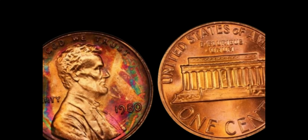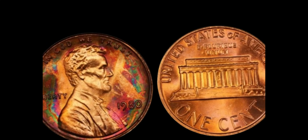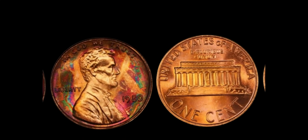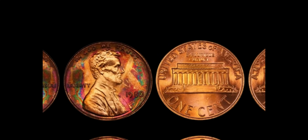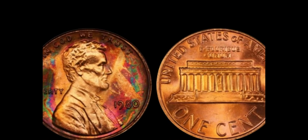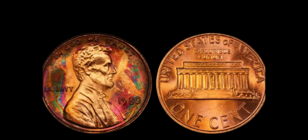You might be wondering, how much are we talking about here? Brace yourselves. Depending on the grade and rarity, a 1980 no-mint mark penny could fetch anywhere from hundreds to thousands of dollars at auction. And if you're really fortunate enough to find one in impeccable condition, the sky's the limit.